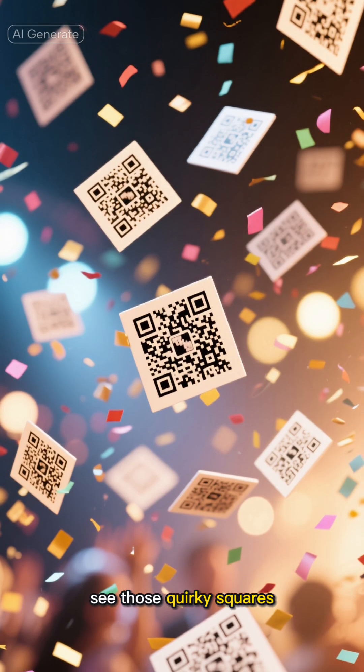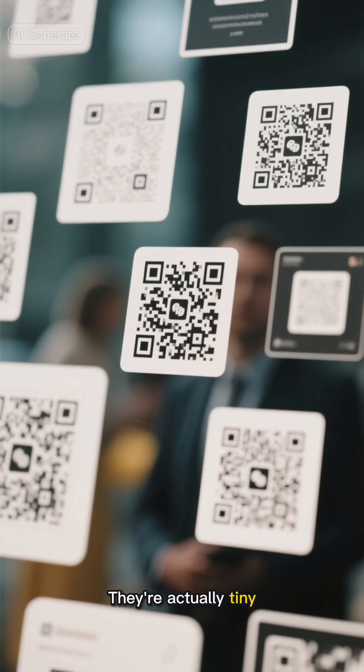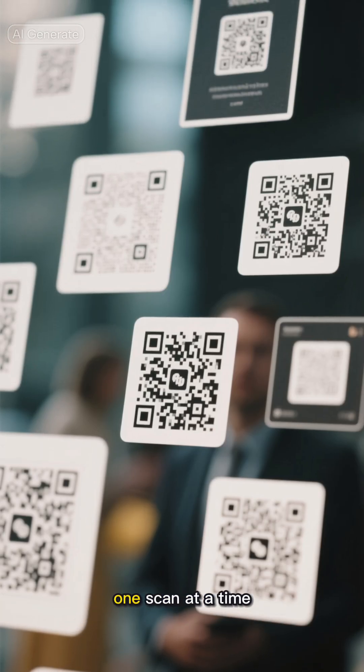So next time you see those quirky squares, remember they're not just random digital confetti. They're actually tiny technological masterpieces designed to make our lives easier, one scan at a time.